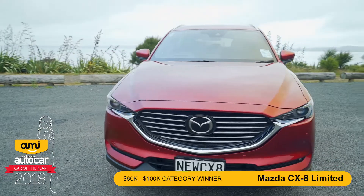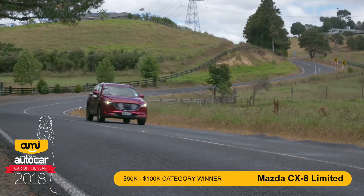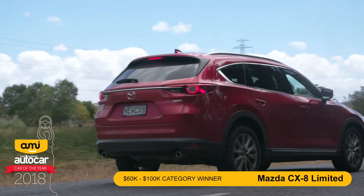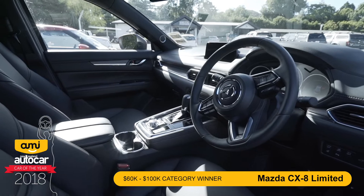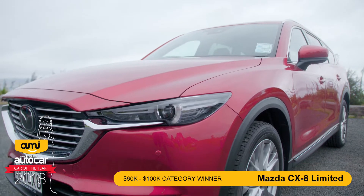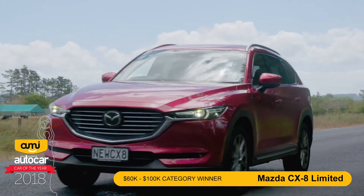This is the Mazda CX-8, our class winner for the 60 to 100k range. Under the bonnet we have a 2.2 litre twin turbo diesel engine which puts out 140kW. In terms of sizing it sits between the CX-5 and the CX-9 — not quite as wide or as long as the CX-9, but it does sit on the same wheelbase. It's nice and comfortable and has a nimbleness that belies its size. It does have seven seats, but according to Mazda they see it as a car that would primarily be used with five seats, with seven used only occasionally.